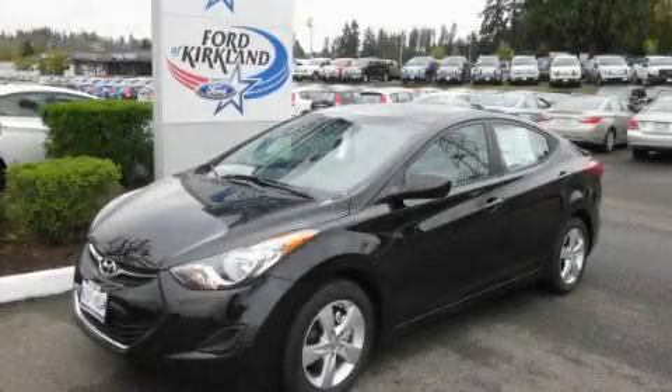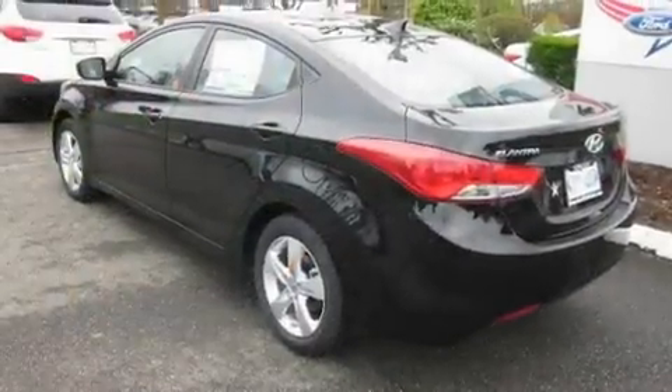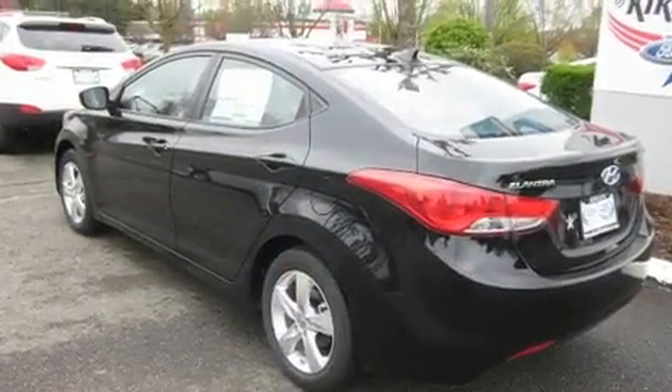This is a brand-new 2011 Hyundai Elantra. It features a 1.8-liter four-cylinder engine and an automatic transmission.